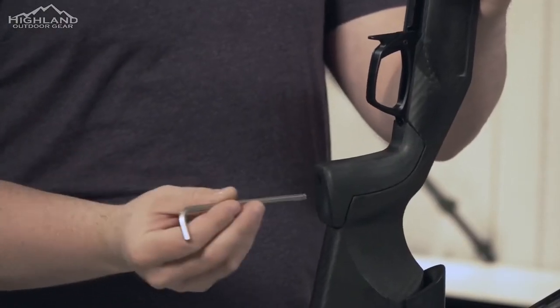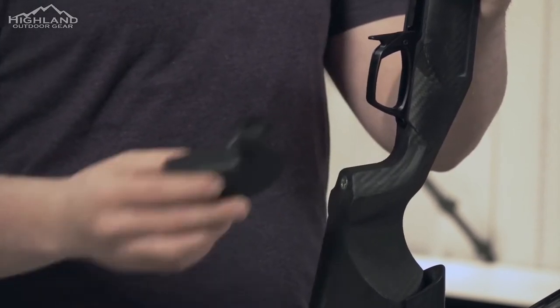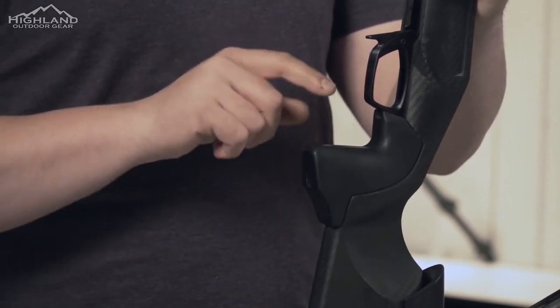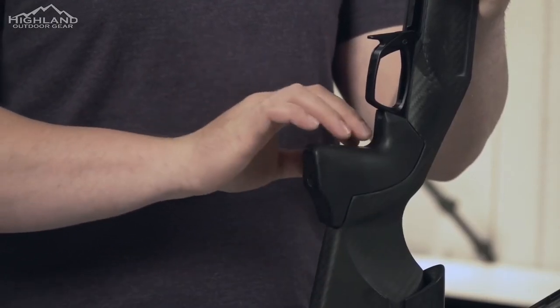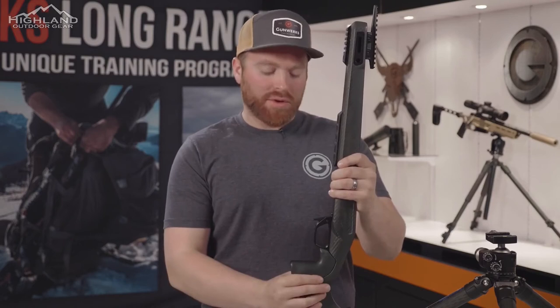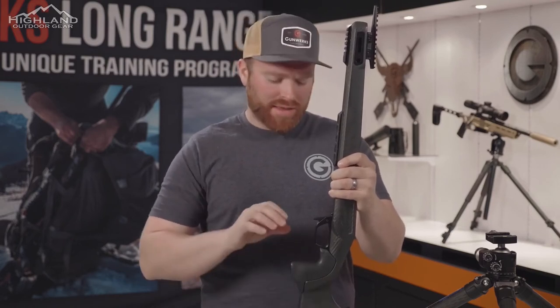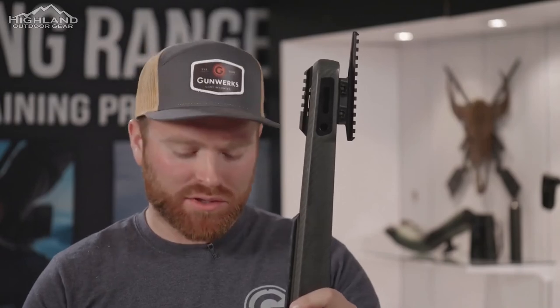It's easy enough to swap to the other grip — our competition grip — with just a little Allen wrench. This is our competition grip. Both are machined out of G-10 material, so they're really strong. The best part is just how straight it is and how it forces you to a 90 degree trigger pull. It's really common in the precision rifle industry, and that's why we've added this — it makes us really unique in having that option while still being a traditional type stock.